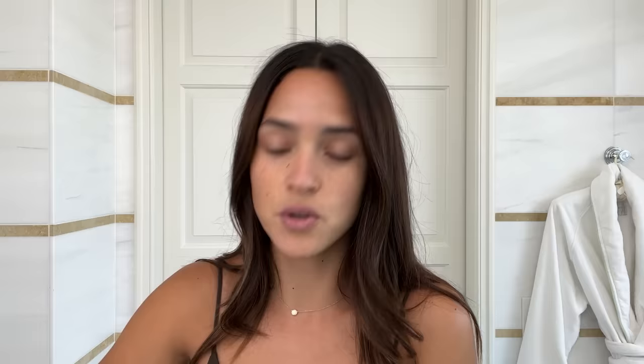Don't get it too close to your eye, but it just helps me depuff. I use this a lot when I'm filming or if I have long flights and I have to look good the second I land. Then I go in with these Peter Thomas Roth Cucumber Detox Eye Masks. I've actually been using these for years — if you know me, you've seen me with these green things on my face.